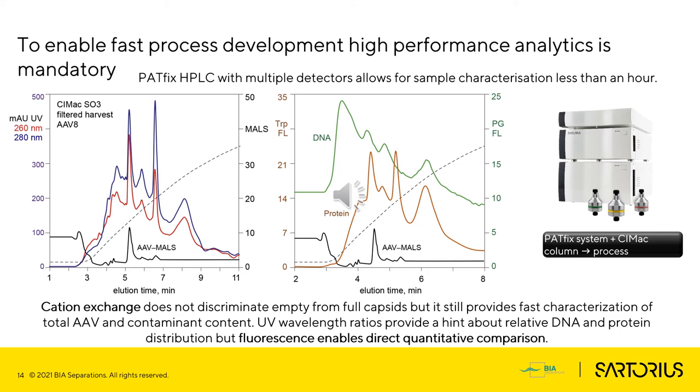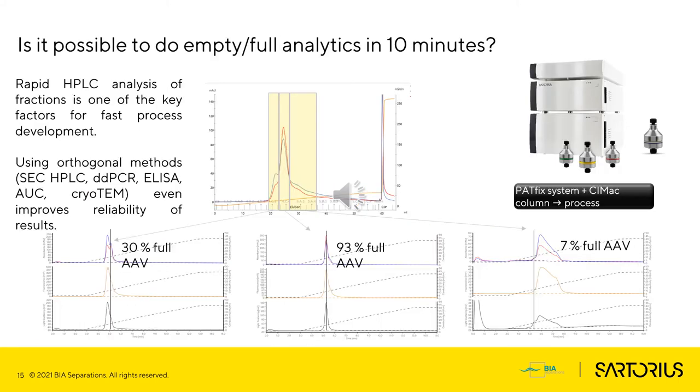One of the methods that plays an important part is HPLC. Shown here is a method using CIMac SO3 for total analysis of AAV. Multiple detectors — UV, fluorescence, and MALS — provide an enormous amount of detail about the sample, from protein and DNA impurities to AAV concentration, which can be measured already in harvest and tracked throughout downstream as an in-process control. Even for empty-full analysis, an HPLC method is utilized and gives results in 10 minutes. Using orthogonal methods, especially for main fractions, is important to improve reliability of results.